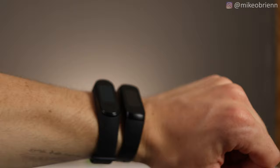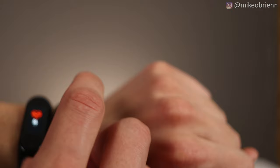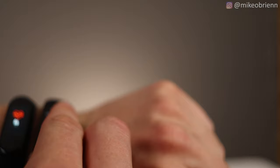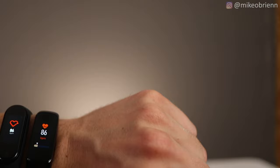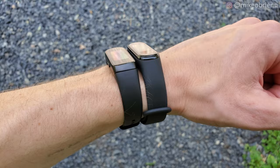Looking at heart rate now — on the right we have the Galaxy Fit, on the left the Mi Band. Checking the Mi Band first, it says 86. Both of these are tracking in real time right now — you can set the Galaxy Fit to track only every 10 minutes. They're actually both very similar, both at about 86 to 88 right now, within one or two beats per minute. I haven't seen any major differences, and taking my own pulse they are almost identical.